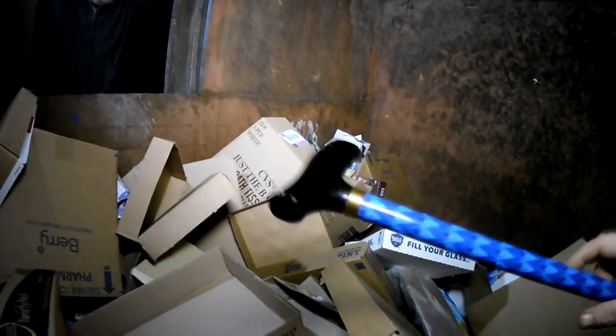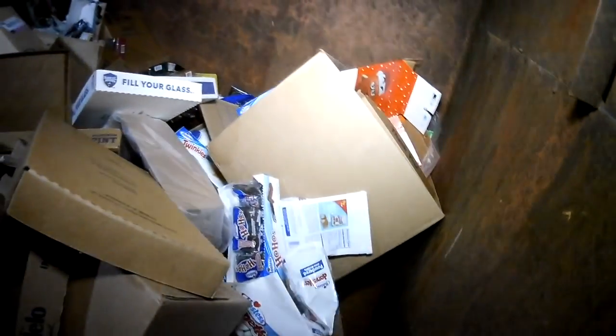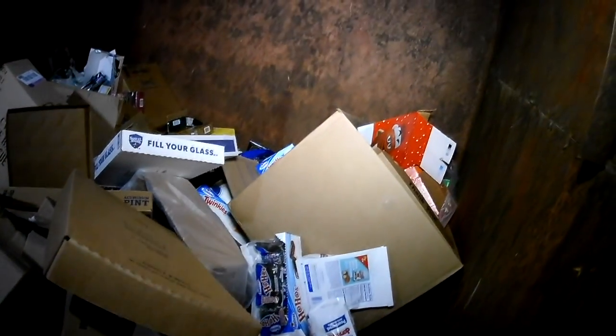That's kind of interesting. Brand new cane in the trash. Yeah, we hit a big score here tonight.